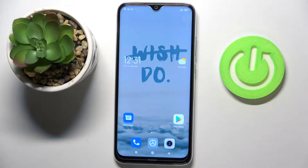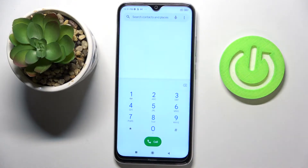In front of me is a Xiaomi Redmi Note 8, and let me show you some of the secret codes that you can use on this phone. First of all, just open your dialer — this is the place where we can enter secret codes.